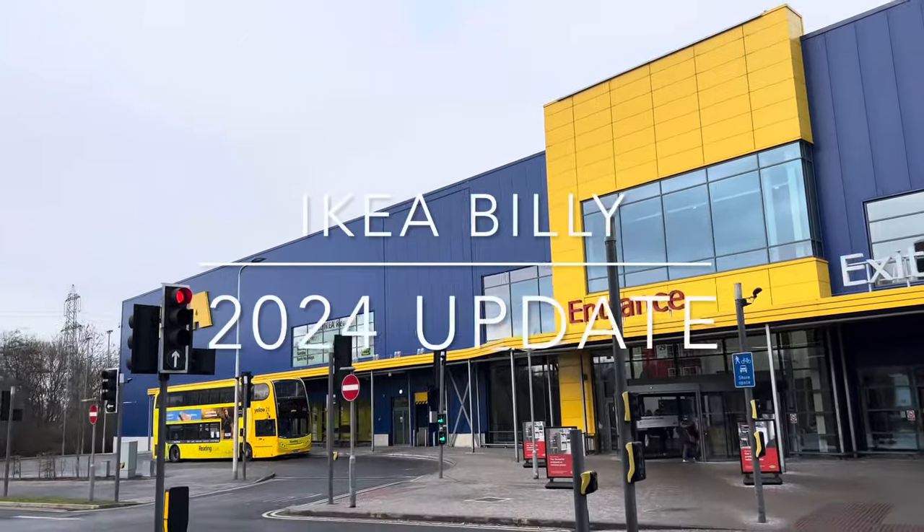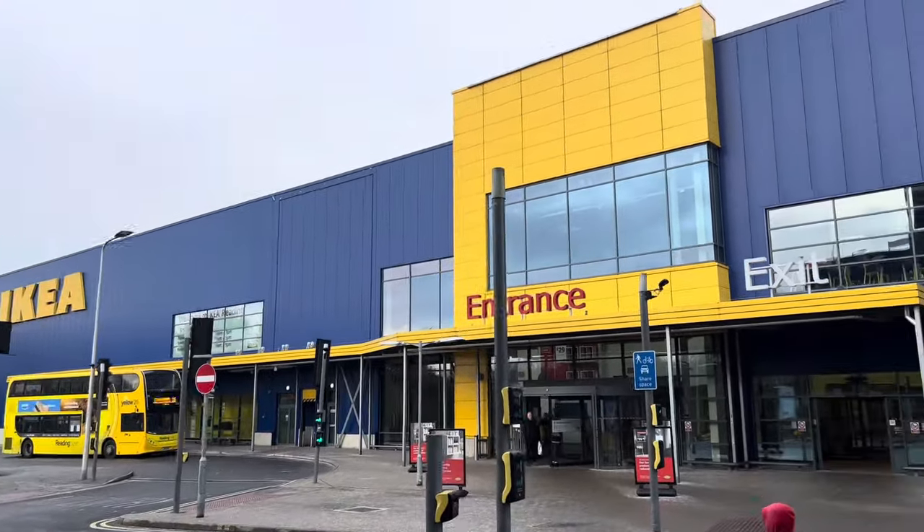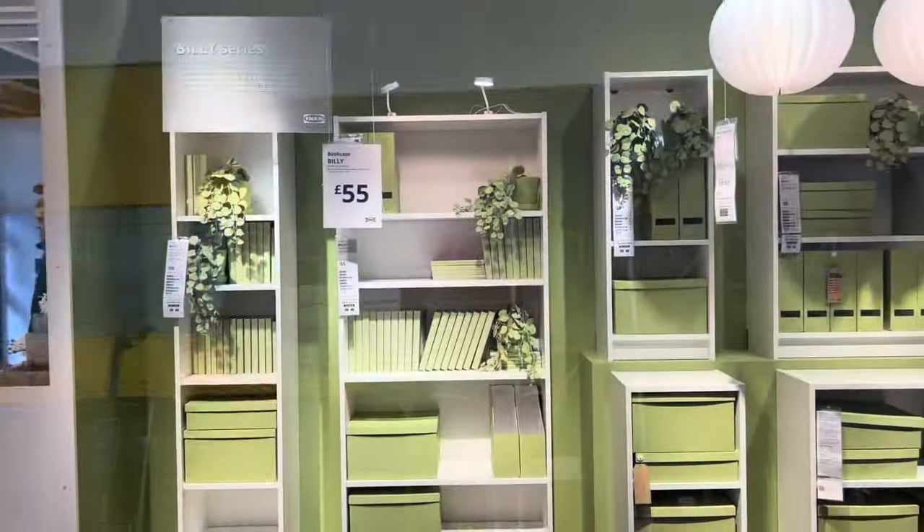Hi everyone and welcome to my Ikea Billy 2024 update. The Billy bookcase is in for a huge change in 2024.